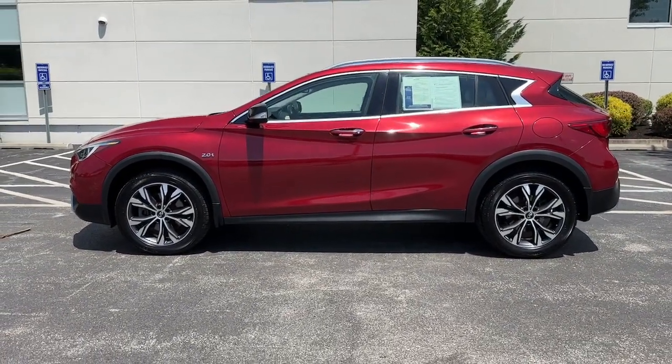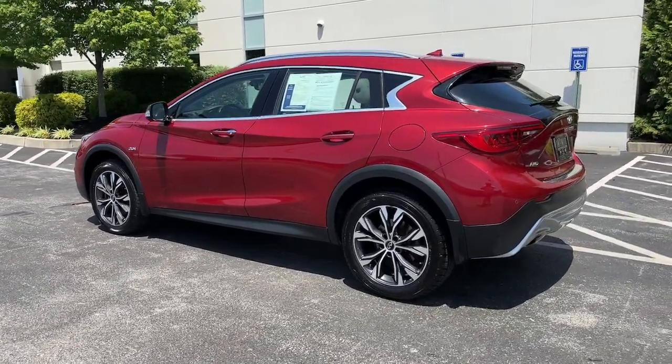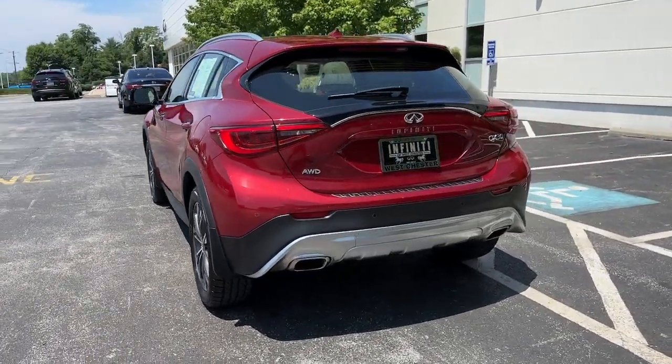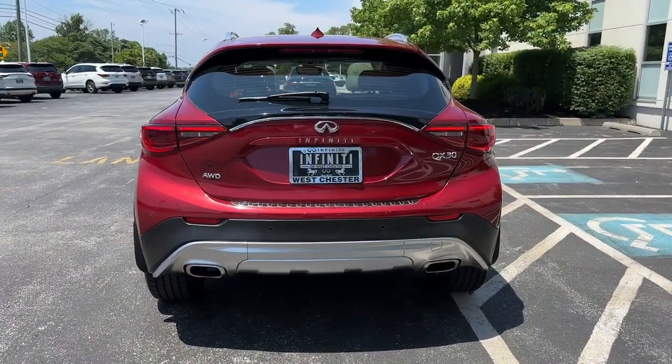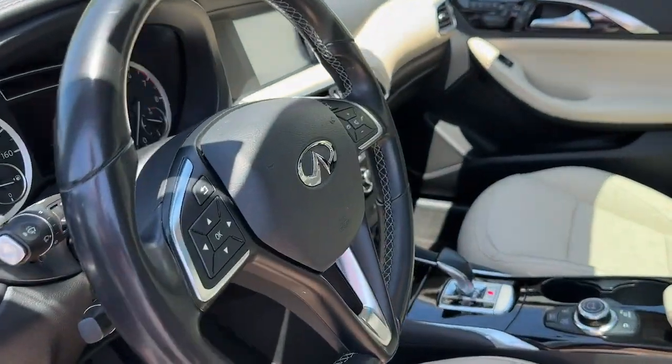The following are some of this vehicle's highlighted options: panoramic roof, sun/moonroof, navigation system, all-wheel drive, keyless entry, backup camera, satellite radio, power passenger seat, premium sound system, heated mirrors.